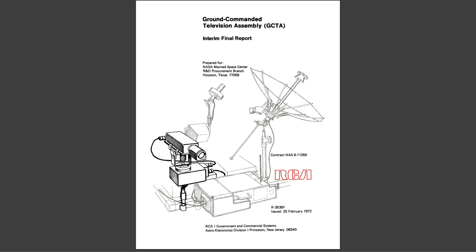This is in fact the work of RCA's GCTA — the Ground Commanded Television Assembly — that was designed and produced by RCA for the Apollo 15 and 17 missions.